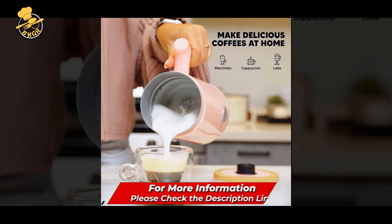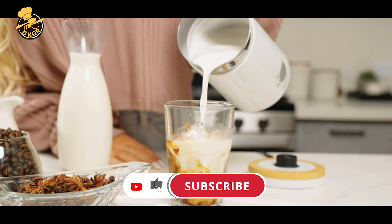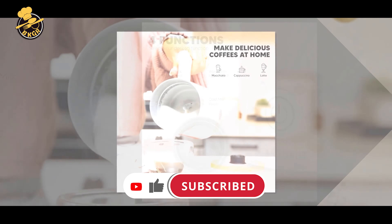Cons: Some users may find the frother to be noisy during operation. The frother's design may be bulky, occupying more space on a kitchen counter or in storage.